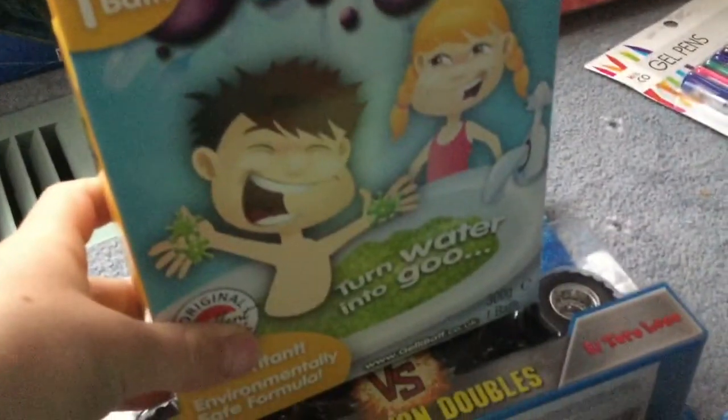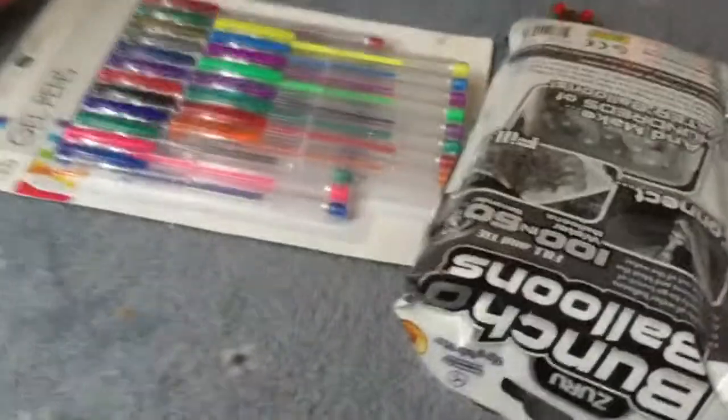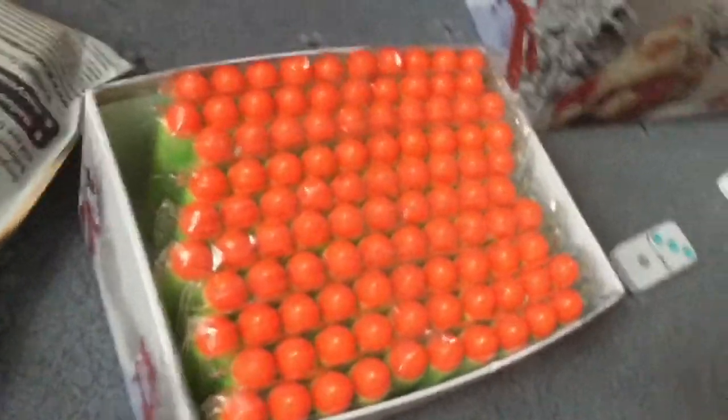We have Gel Bar, which is pretty cool — it turns into goo if you guys don't know. Then we have Cracking Barf, which I don't really know that one. We have all these zombie Nerf bullets — they look like rifles.